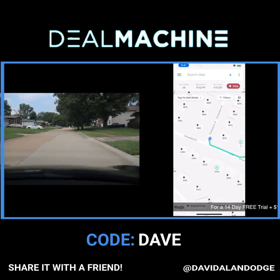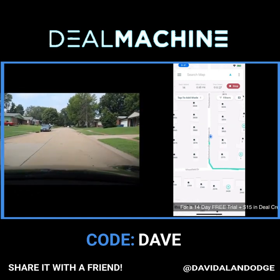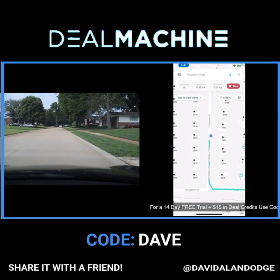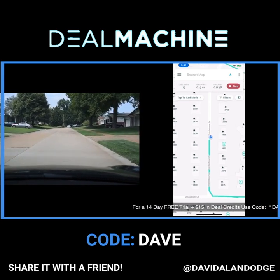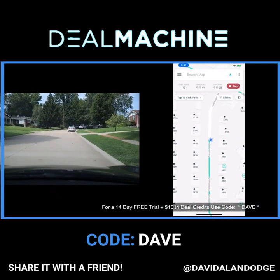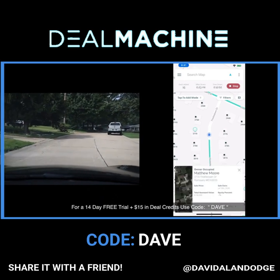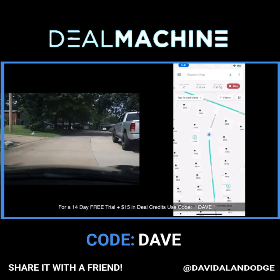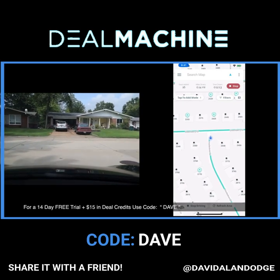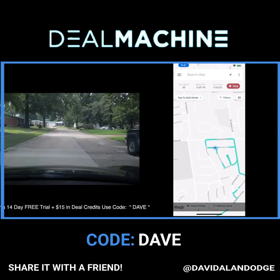If you're liking driving for dollars, I love it — I do it two or three times a week for at least an hour or two. Go check out Deal Machine and use code DAVE to get a free trial as well as fifteen dollars in deal credits. The deal credits are cool because you can use them to skip trace properties in real time to get phone numbers and emails, as well as to send mail. Send yourself some mail, test it out, skip trace yourself, skip trace your neighbor or your buddy.